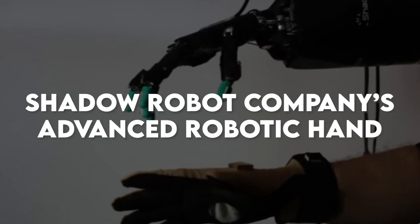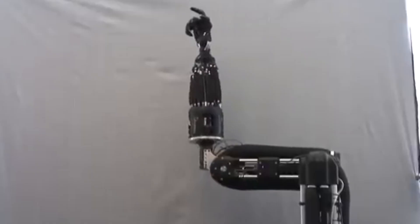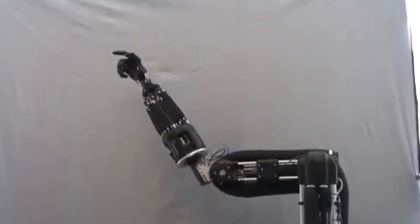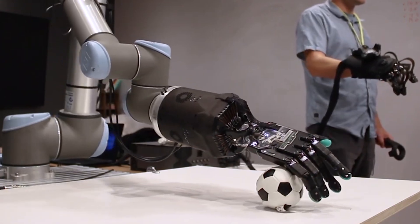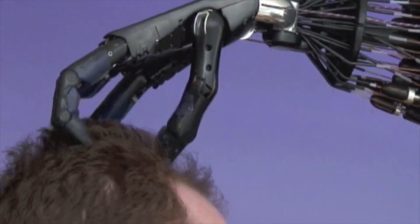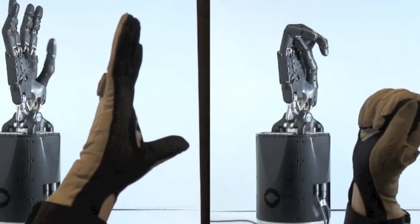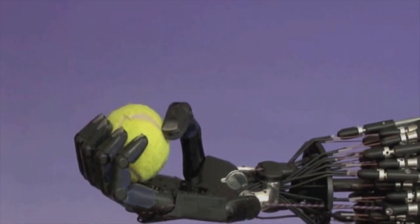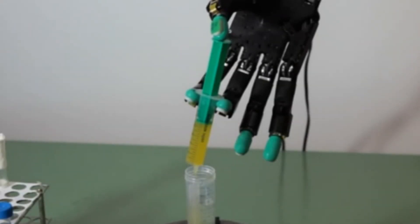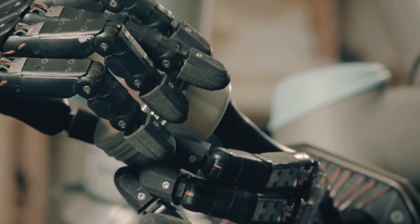The British startup Shadow Robot Company, in collaboration with Google's DeepMind, has unveiled a new robotic hand known as the Shadow Hand. This advanced hand is designed for research in artificial intelligence and is renowned for its dexterity and durability. The Shadow Hand can open and close in just 0.5 seconds, showcasing exceptional speed and precision. It can perform gripping movements with forces up to 10 newtons, demonstrating impressive strength. The hand's durability allows it to withstand harsh conditions, including forceful impacts and extreme shocks.